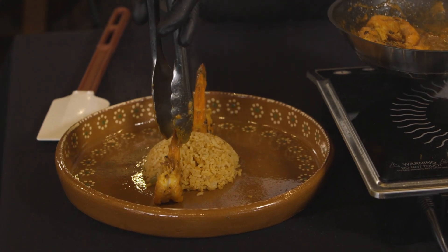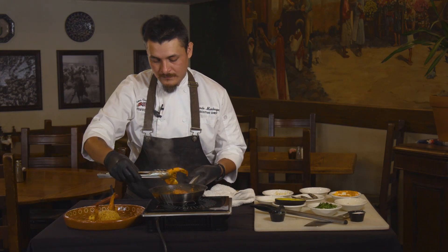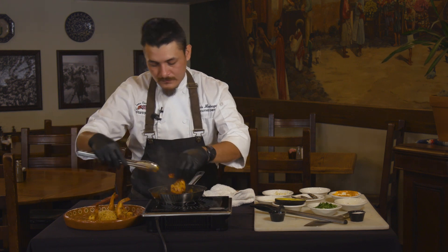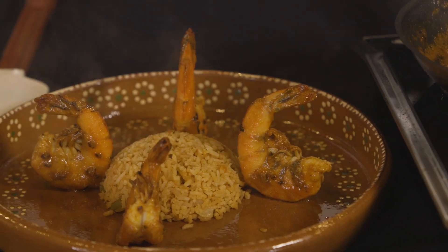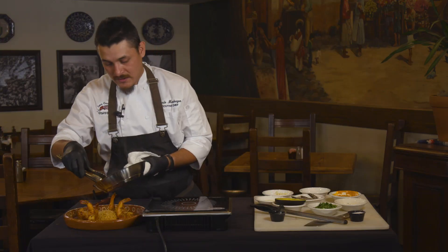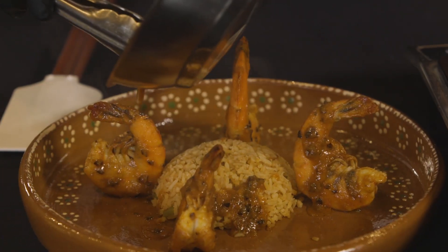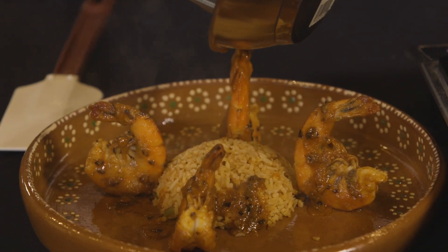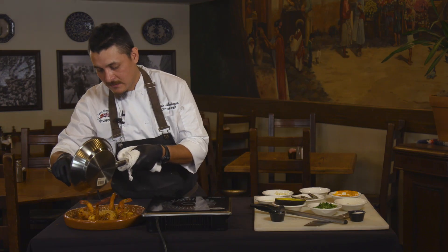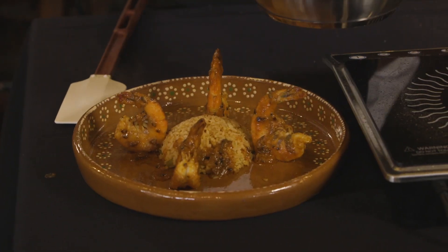Just go ahead and stand those up right there. That residual sauce is what's going to get poured right over all of that. As the sauce thickens, it actually spikes your spice level a little bit because you're burning the chilies.